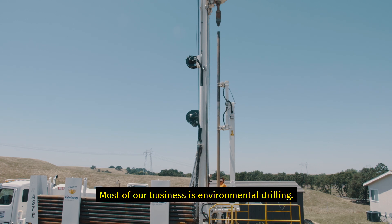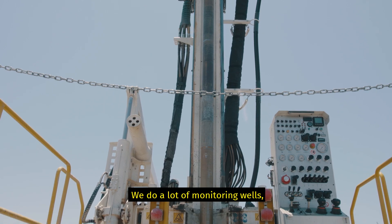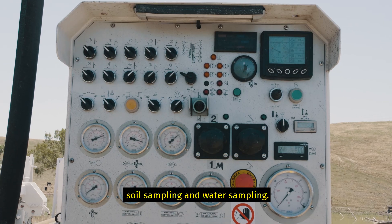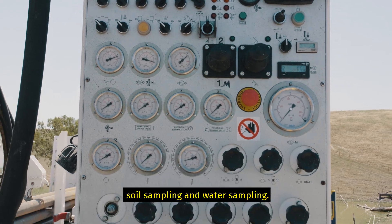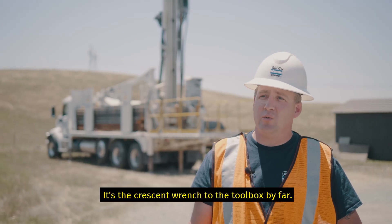Most of our business is environmental drilling — it's our core business. We do a lot of monitoring wells, soil sampling, and water sampling. I think Sonic is the future. It's the crescent wrench of the toolbox by far.